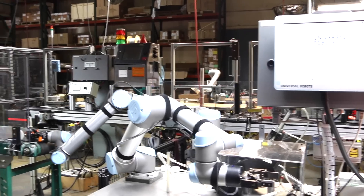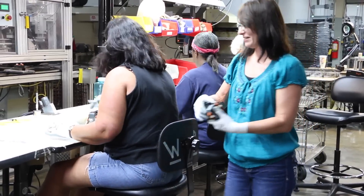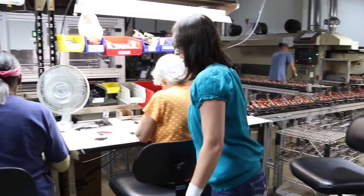When the robots first came out on the floor, employees were very anxious and a little nervous about it. But now that they're out there on the floor, they act like they can't live without them. They are constantly asking, 'Can we put a robot in this position?' There are a lot of people trying to figure out where we can put our next robot to help our process.